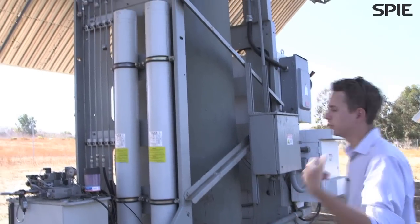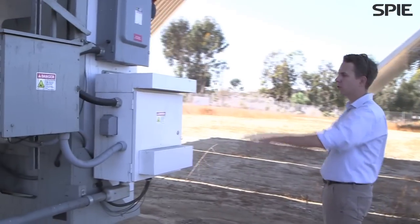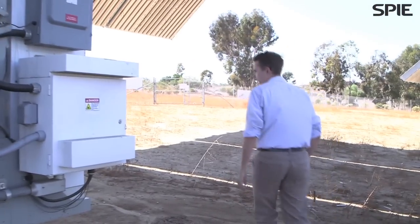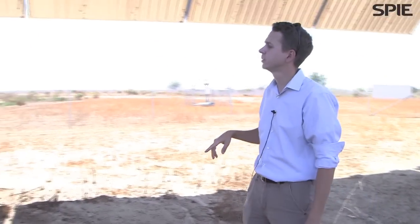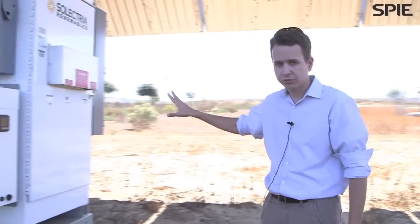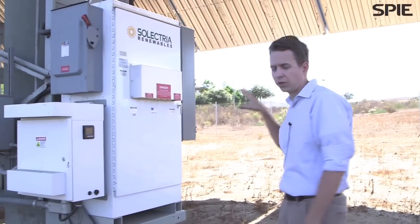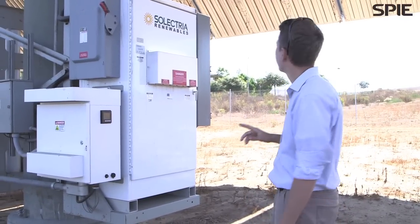If you follow me around here, we basically have some electronic control boxes here. This is just managing power off the systems. One feature of our 7700 systems is the inverters — this one is provided by Selectria — and they are installed on the actual system so they twist with the system and move with it as it tracks throughout the day.